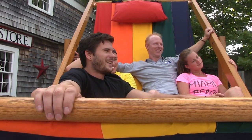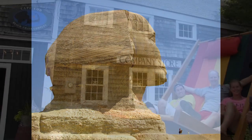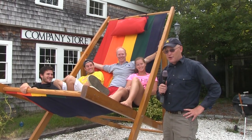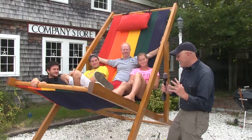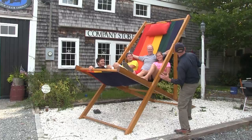There are wonders of the world you all know about: the Great Wall in China, the Sphinx in Egypt. But here at the Cape Cod Beach Chair Company in East Harwich, they have one of the wonders you may not have heard about yet — but you soon will.